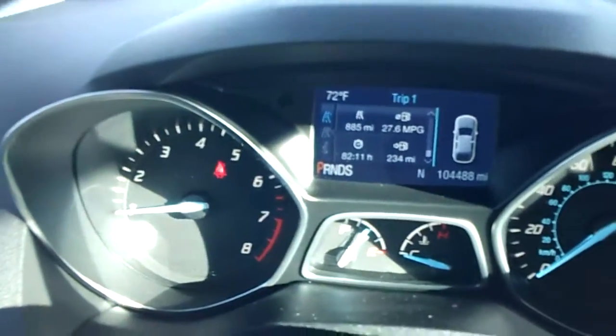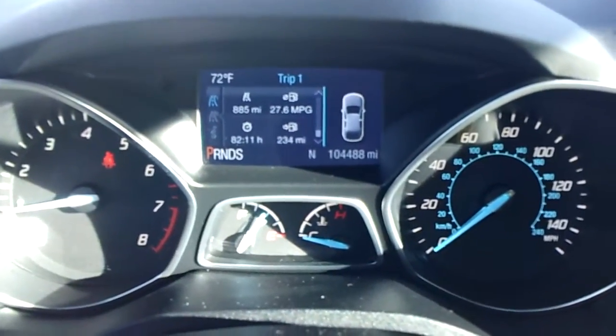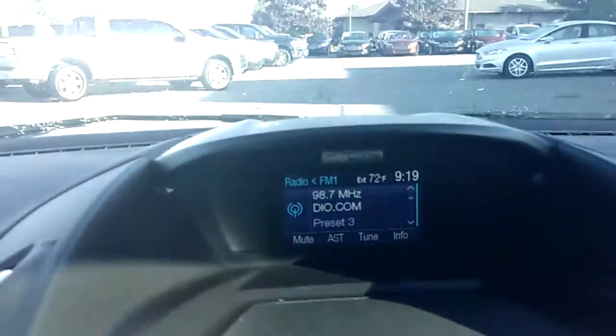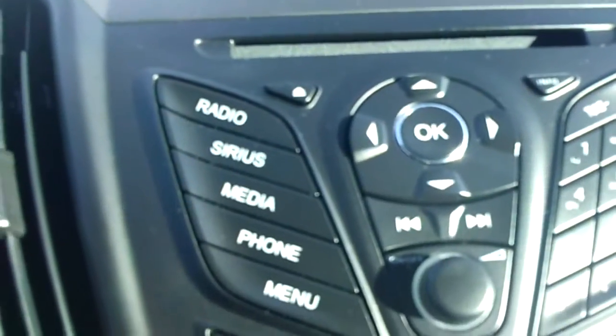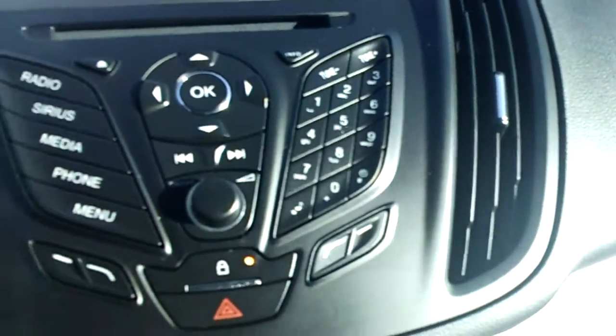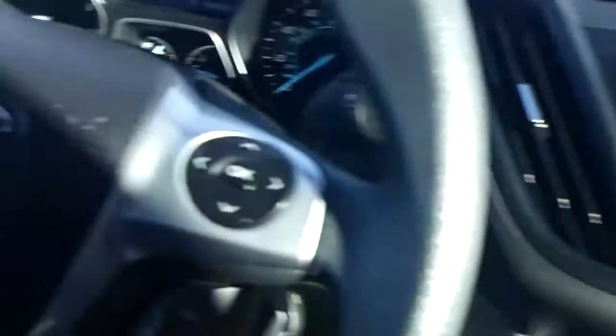Sorry, that pan was a little fast — probably made you dizzy. You can see this has 104,448 miles on it. It does have the nice Sync radio system with Bluetooth phone and Sirius XM radio, all that good stuff, automatic air conditioning, power windows, power locks, and power mirrors.